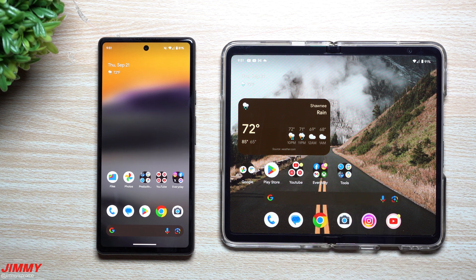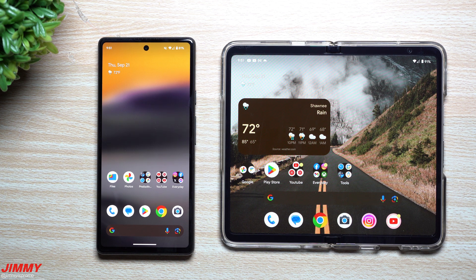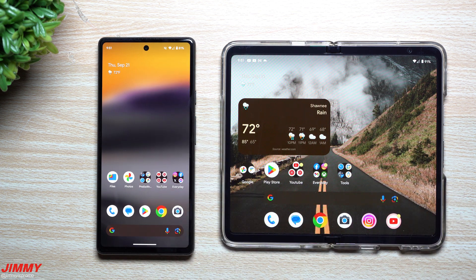Those are the top 8 brand new features part of the upcoming feature drop happening in December for all Pixel devices. This is the QPR1 Beta 1 — the quarterly platform release — and anytime there's another update I'll share everything new with it. Hopefully you guys appreciated this video; if you did, give it a big thumbs up and don't forget to subscribe.